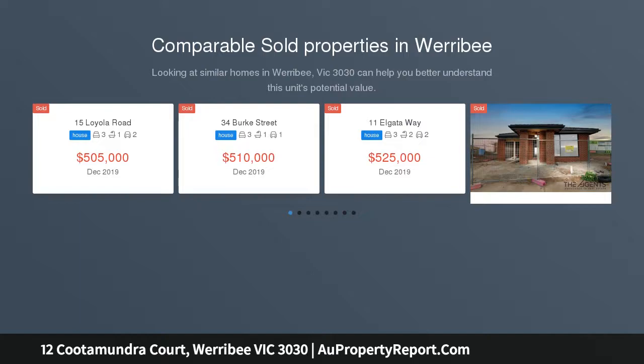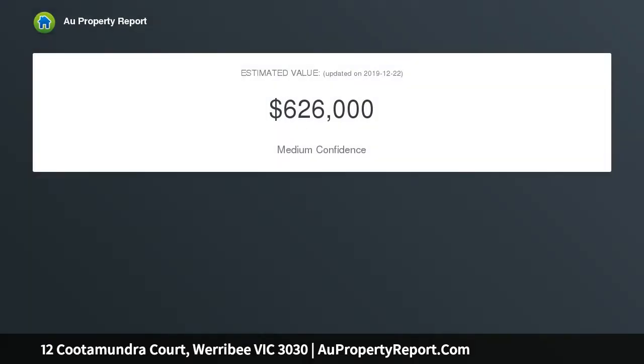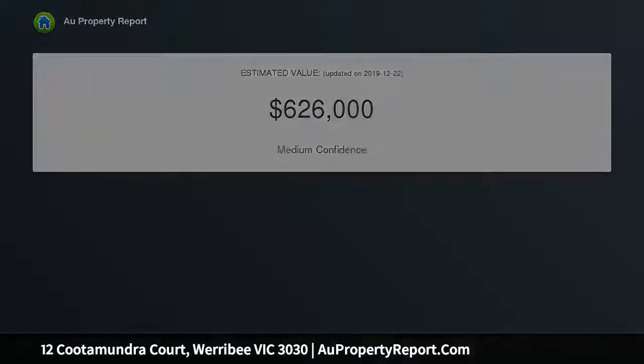Located on approximately 741 square meters of land with plans and permits approved for two double-story townhouses. This rare piece of real estate is not only a short distance to Werribee CBD, but also within close proximity to direct freeway access, taking you straight to Melbourne CBD.